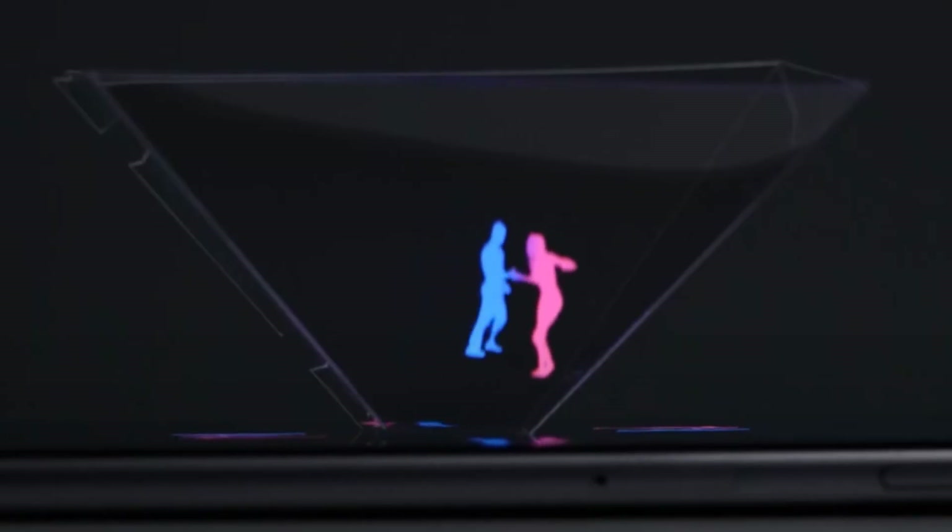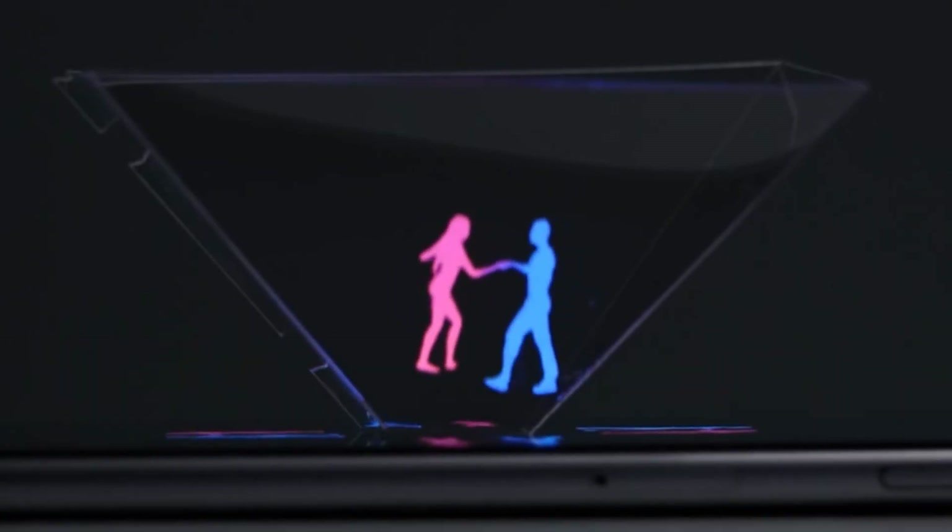With a holographic smartphone projector, you can enjoy immersive videos, games, and interactive content that pop off the screen and appear to come to life in front of you.